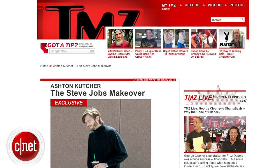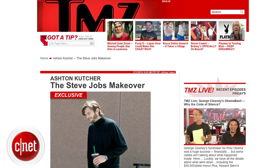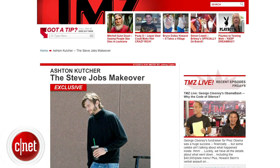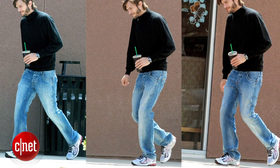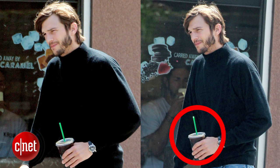Remember how we told you about the Steve Jobs movie with actor Ashton Kutcher and you the Apple Byte viewers sent in your suggestions? Well, TMZ published pictures of Kutcher in full character with the black mock turtleneck, blue jeans, and New Balance sneakers. But there's a blunder — Starbucks didn't exist in California back in the 80s. Leave it to the Apple Byte to do the real investigative journalism.